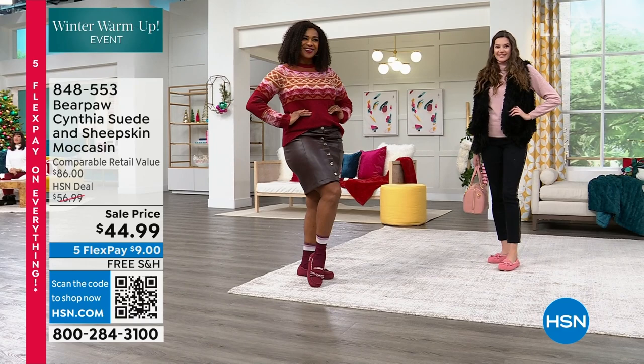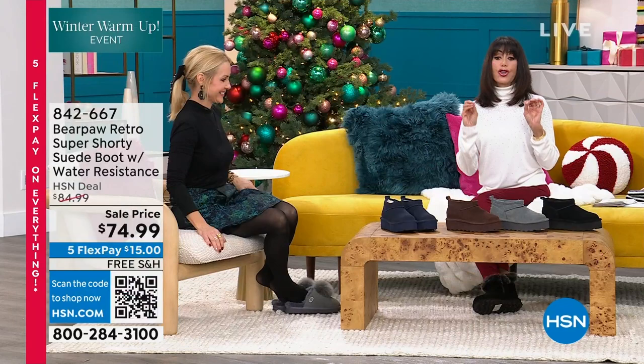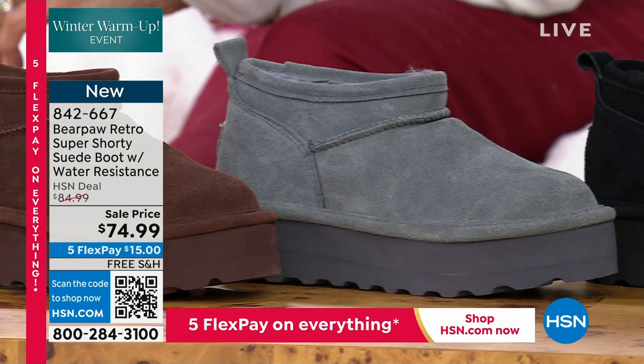If you don't yet have the HSN card, check it out — we'll give you $20 that you can spend on absolutely anything. We are moving into the next one — the Retro Shorty. On sale today from $84.99 to $74.99. Five Flex Pay on absolutely everything makes it $15 to get this home, plus free shipping and handling.